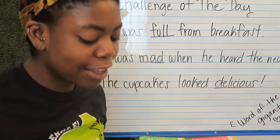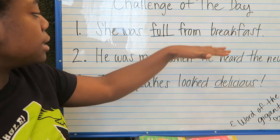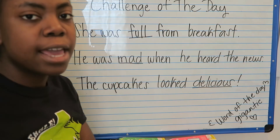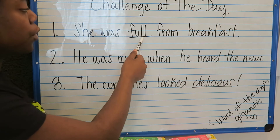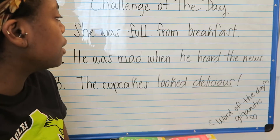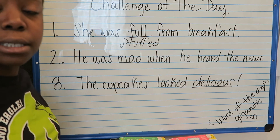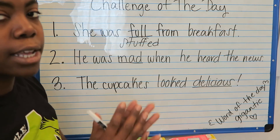Welcome to the challenge of the day! Y'all are doing such a wonderful job. Let's use the skill we practiced today — synonyms — to figure out ways we can use synonyms in our writing and reading. We're going to look for the underlined word and think of a synonym for it. 'She was full from breakfast.' Full is the underlined word. What's another word we can use instead of full? She was stuffed from breakfast. The meaning is still the same — stuffed and full mean the same thing, so they are synonyms.